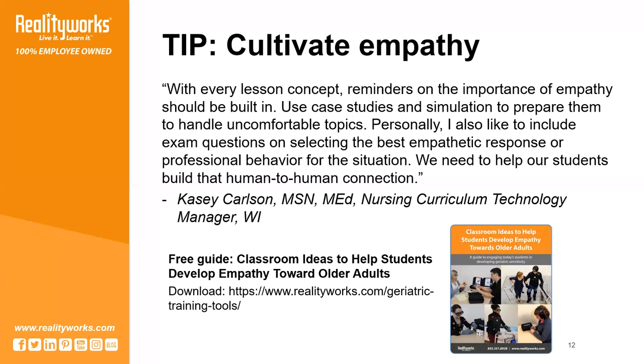If you're interested in learning how you can cultivate empathy in your classroom more, we recommend downloading the free guide that we have on our website. It features classroom ideas focused on developing empathy toward older adults.